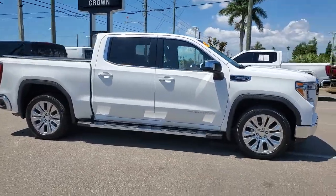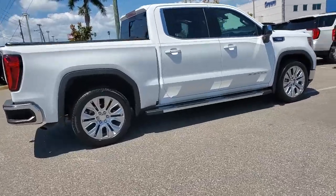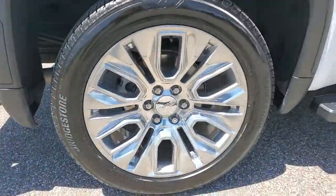Can you see yourself in the 2020 GMC Sierra? This vehicle still has fewer than 25,000 miles on the clock, so it won't last long.